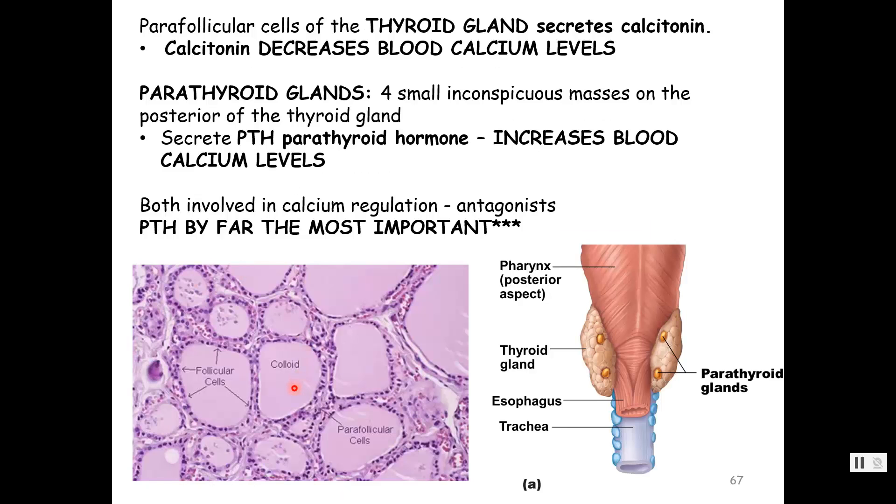The thyroid gland also secretes calcitonin through those parafollicular cells — the little clusters of cells in between the follicles, not the follicle cells. They make calcitonin, which decreases blood calcium levels through humoral stimuli — when blood calcium levels are high, calcitonin is released. To be honest, this one really isn't a big player in adults, though manufactured calcitonin can be used to treat Paget's disease and other bone diseases.